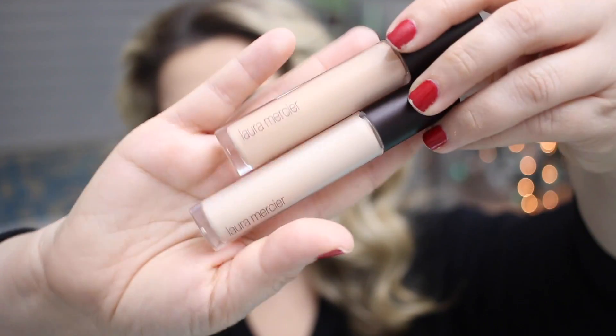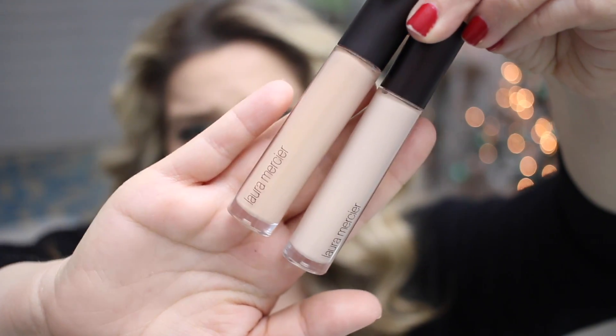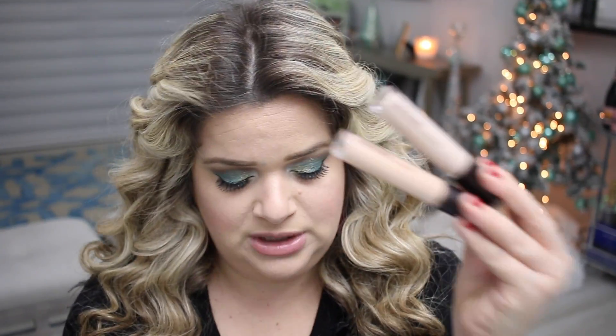The next product is a concealer from Laura Mercier — the Flawless Fusion Ultra Long Wear Concealer. I use shades 1N and 2C, mixing a neutral with a cooler tone. They're very good concealers that I use both day and evening. I still use the Tarte Shape Tape, which is amazing, but this one is a lot lighter. It gives really good coverage — better than the Urban Decay Naked Skin, which I like more for daytime. This Laura Mercier one I use pretty much every day right now.